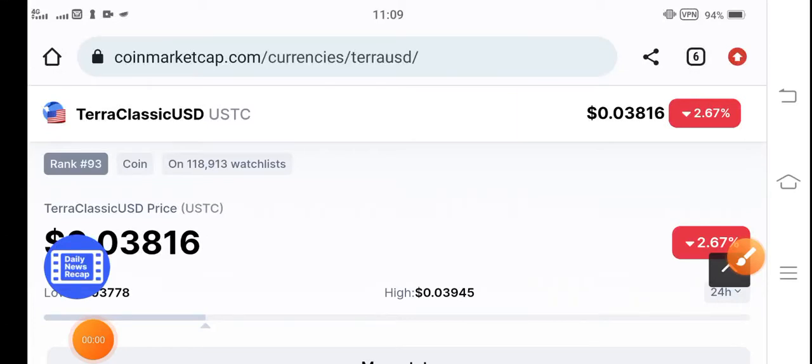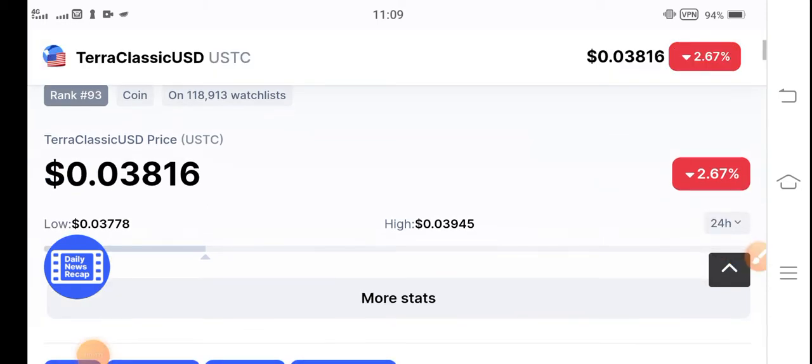Chero Classic USD coin holders, welcome back to another latest update video. Unfortunately, both Chero Classic and Chero Classic USD coins are now going negative in the market. We've noticed from a long time that this coin will continuously dump, and a lot of people have also invested a good amount in this coin, but there are not big changes.